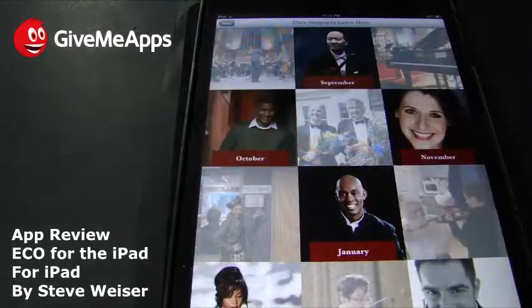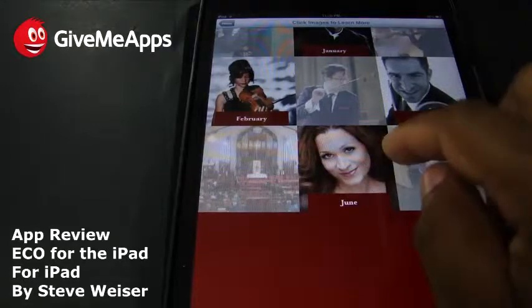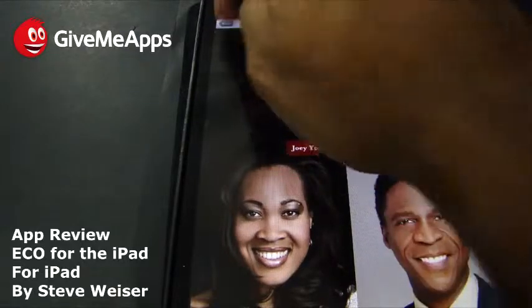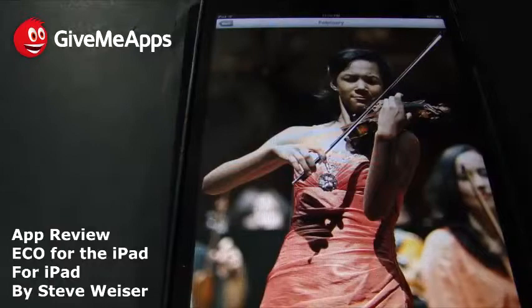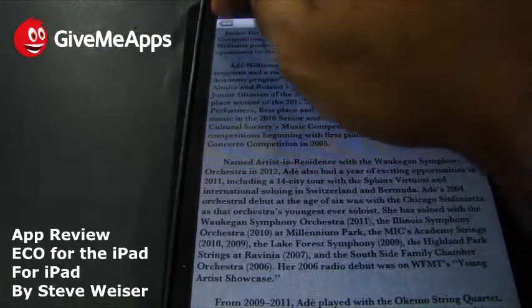Take a look at the soloist biographies. You get some nice photos here. You have September, October, November, January, June. Going into January: you get the guest conductor Joey Young, Janiah Burnett soprano, and Edward Pleasant on baritone. Here in February we have A. Williams on violin. She is the first William Warfield Scholarship recipient and a member of the Music Institute of Chicago's Academy Program, where she studies violin with MIC artists, faculty Almeida and Roland Vamos.